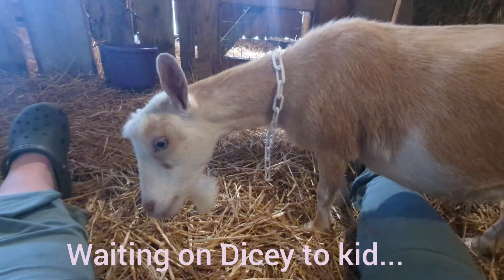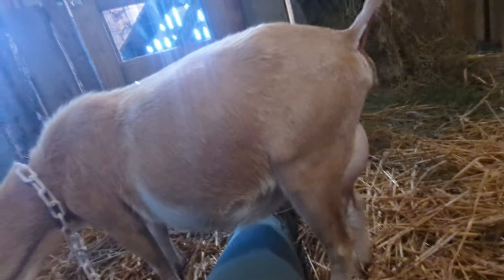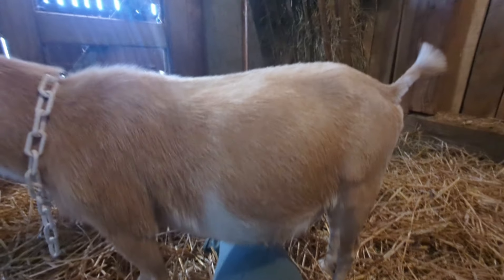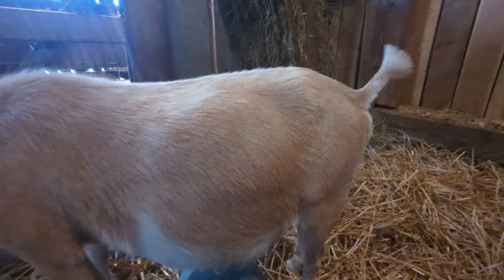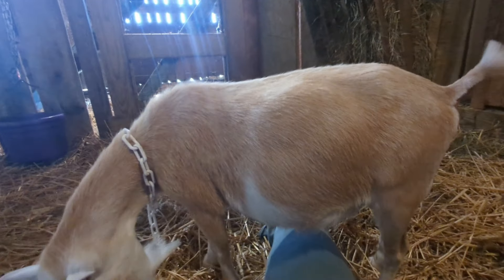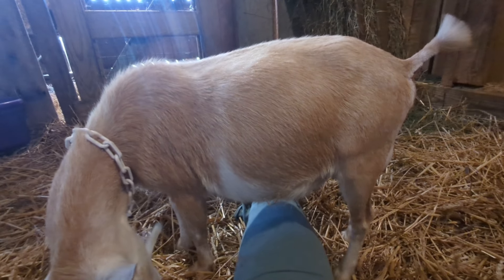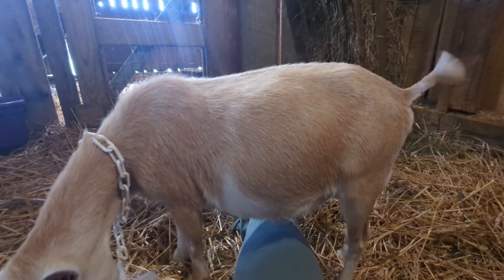So here's Miss Dicey — she's not really looking like she's in any hurry whatsoever. She does have a nice little first freshener udder coming in right there. She lost her ligaments. I checked her before we went in from chores last night, and she had a little bit of ligaments, but they were super, super soft — that was probably around 9 o'clock, 9:15. Then around midnight I checked her again and she did not have ligaments at all.